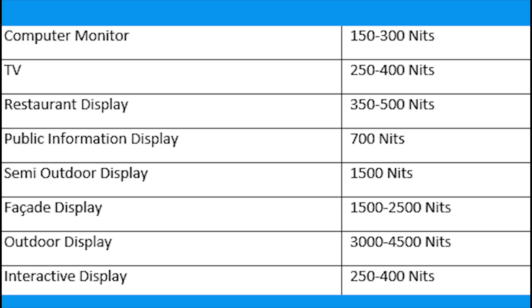You can check out this brightness table — it indicates what the level of brightness should be and for what application you are using the display. It is a ready reference. Whenever you want to go and buy a display, use this table to invest your money wisely.